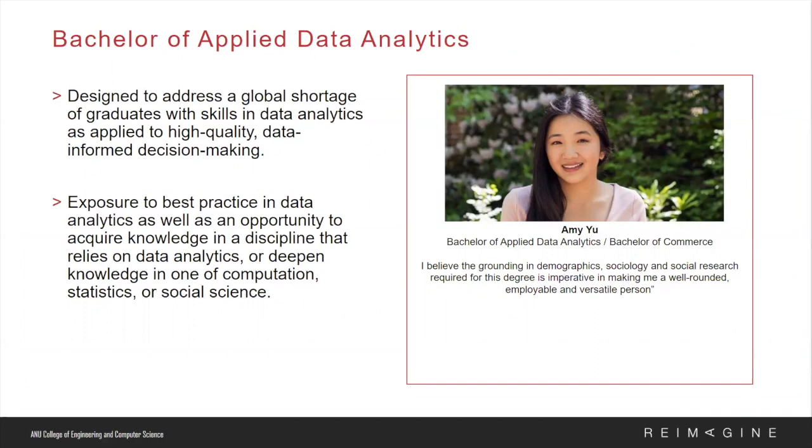A program that has been very popular due to market demand is the Bachelor of Applied Data Analytics. This multidisciplinary bachelor degree comprises computer science, statistics, and social science courses. Graduates will be positioned to work as policy analysts, data analysts, or data scientists. This degree can also be combined as a flexible double degree — like in the case of Amy, who is currently studying a Bachelor of Applied Data Analytics and a Bachelor of Commerce — a great combination for those looking to secure positions in government or in the public sector.